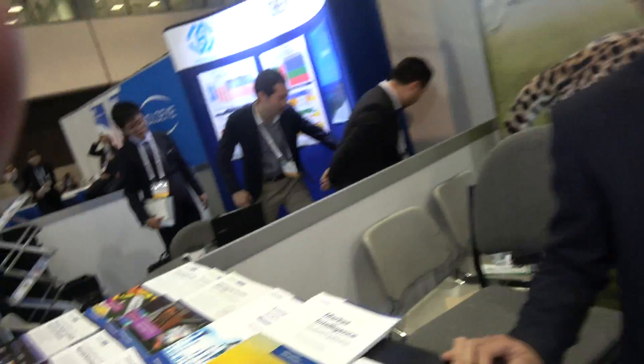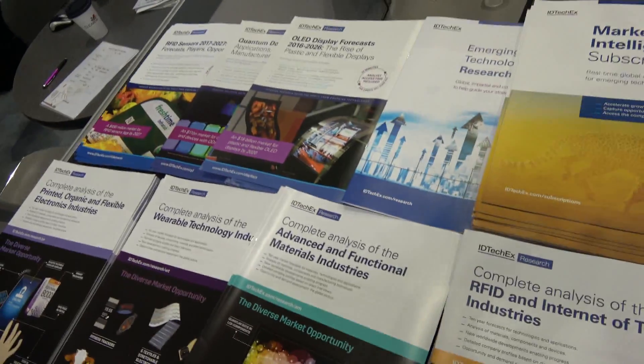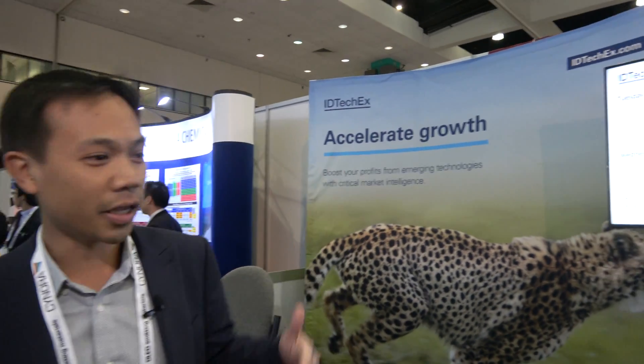At the SID Display Week here at the IDTechEx booth. This is Guillaume from IDTechX, a senior analyst with the company. We're here to talk about emerging technologies — we provide market reports and also organize our own events on emerging technology. We're here to talk about a lot of different things related to new technologies, and we're giving presentations on these technologies.